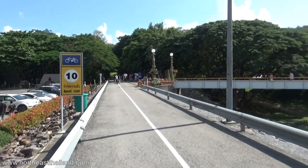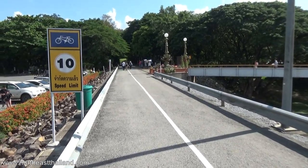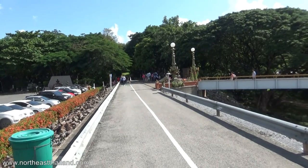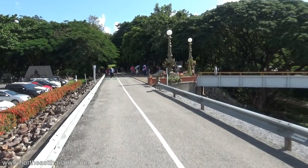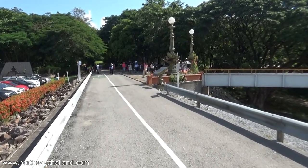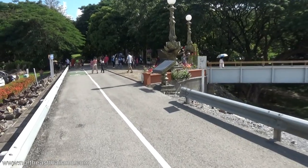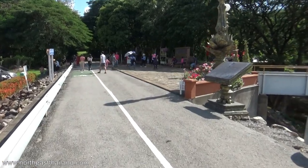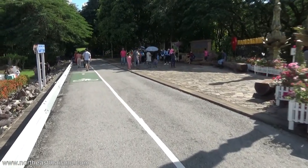There's a speed limit for bicycles. As you can see, there are plenty of people here. Anybody that knows Thailand knows Thai people do not go outside during the middle of the day — and look at all these people here. It is smoking hot and still the people are out checking it out. I can't imagine what this place is like on the weekends. This is the middle of the week, middle of the day — should be quiet.